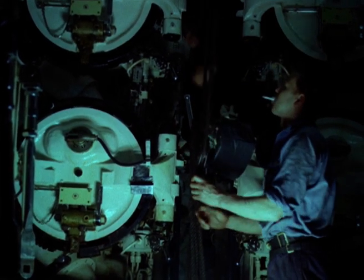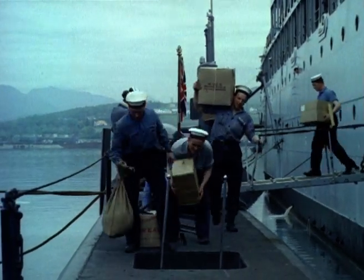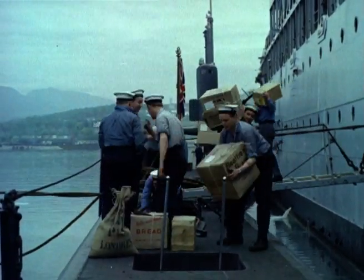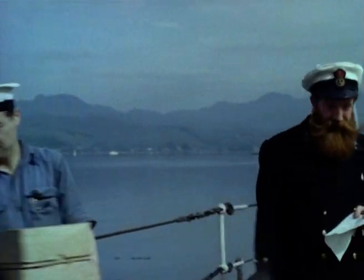Until the nuclear-powered dreadnought comes along, this is the latest type of British submarine. She's taking aboard all she'll need for a long spell at sea — long enough for a man to grow himself the world's most handsome chest protector.